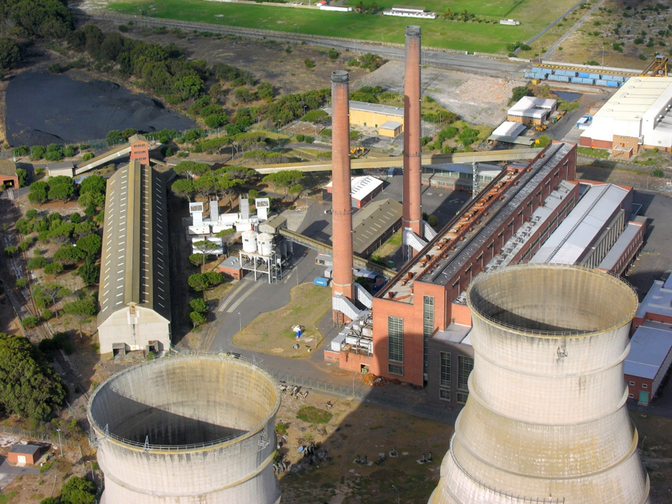Solar energy can be turned into electricity either directly in solar cells, or in a concentrating solar power plant by focusing the light to run a heat engine. A solar photovoltaic power plant converts sunlight into direct current electricity using the photoelectric effect. Inverters change the direct current into alternating current for connection to the electrical grid. This type of plant does not use rotating machines for energy conversion. Solar thermal power plants are another type of solar power plant. They use either parabolic troughs or heliostats to direct sunlight onto a pipe containing a heat transfer fluid, such as oil. The heated oil is then used to boil water into steam, which turns a turbine that drives an electrical generator.